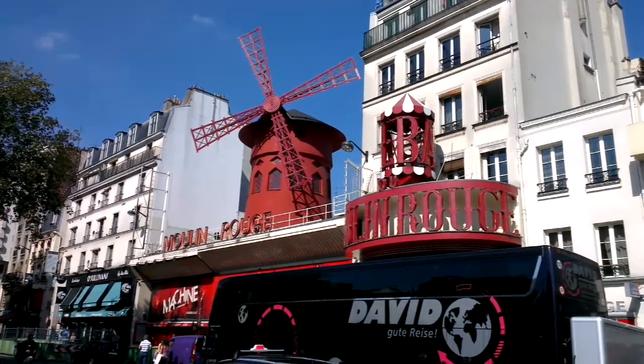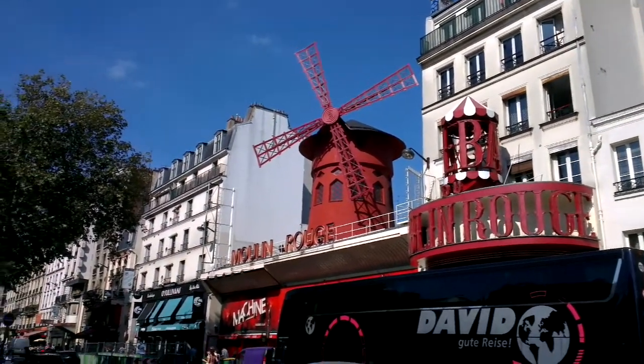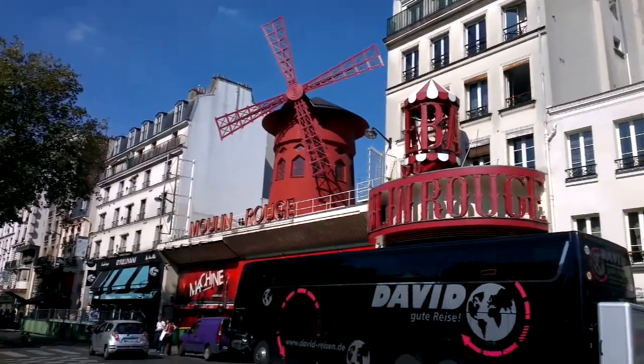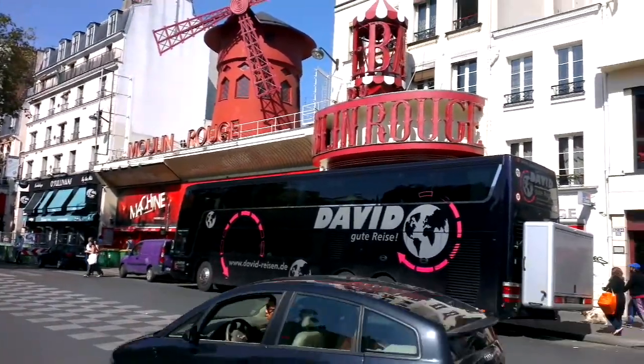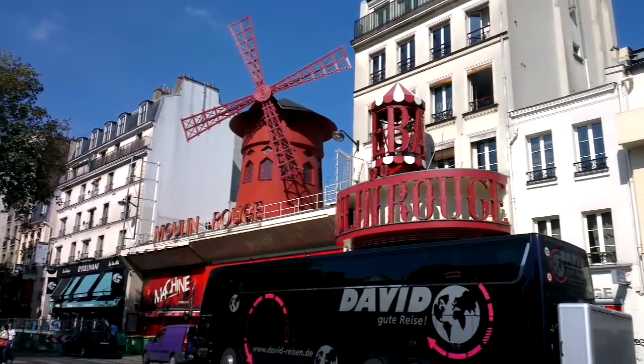We're at the Moulin Rouge, which wasn't much of a walk from the Sacré-Cœur. There's a tour bus in front of it, and you see plenty of tour buses just around.